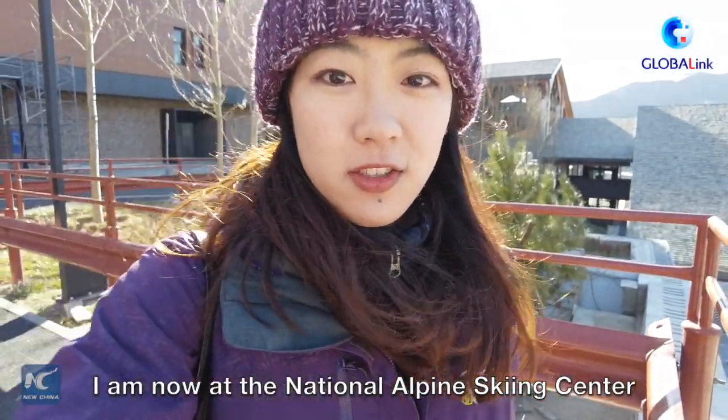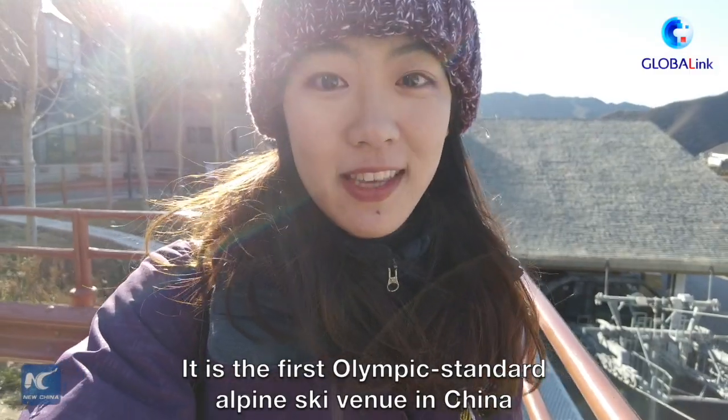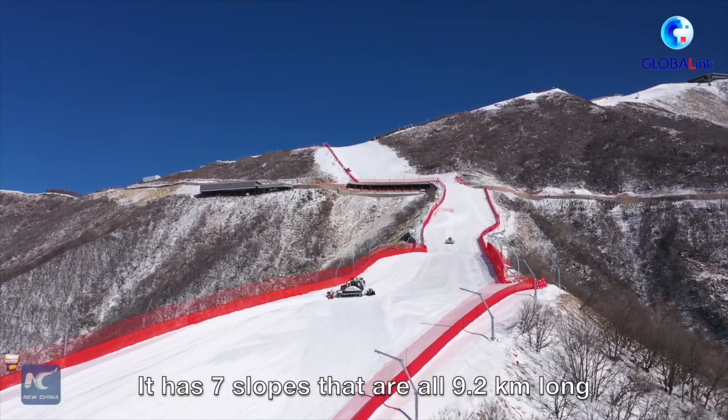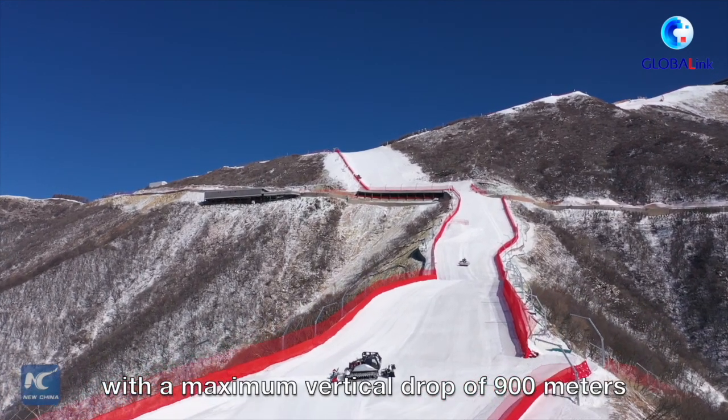I'm now in the National Alpine Ski Center. It is the first Olympic standard Alpine Ski venue in China. It has seven slopes that are all 9.2 kilometers long with a vertical drop of more than 900 meters.